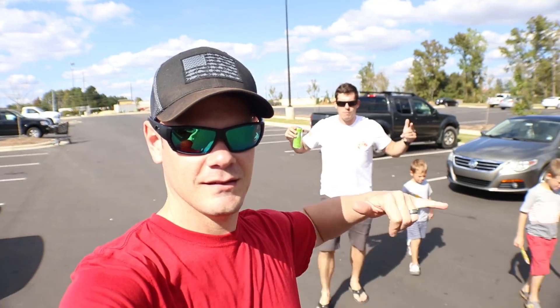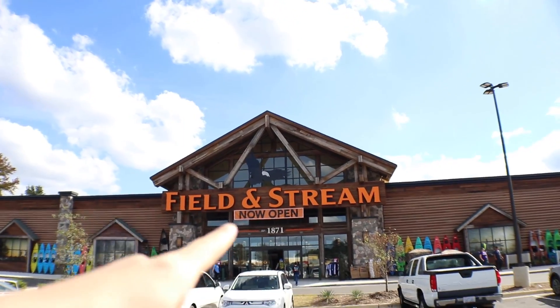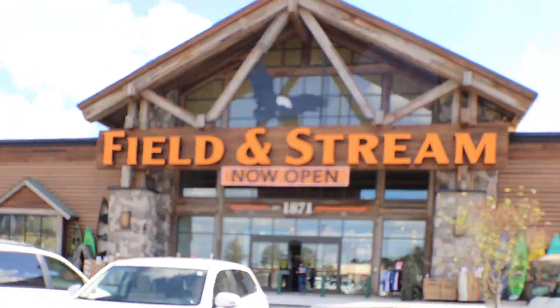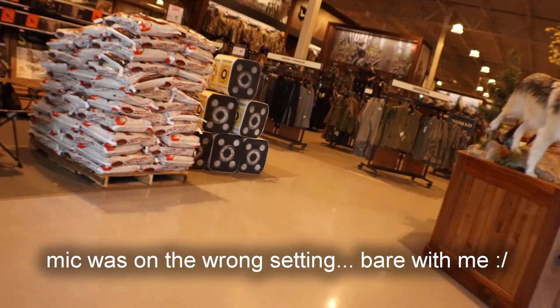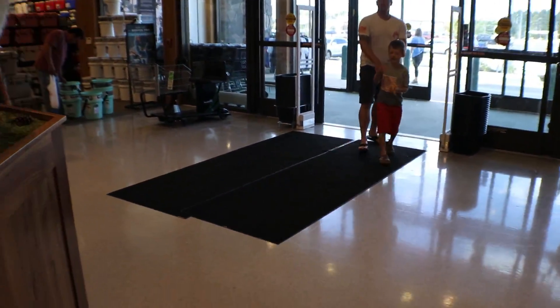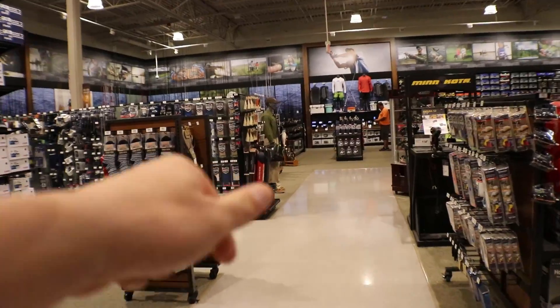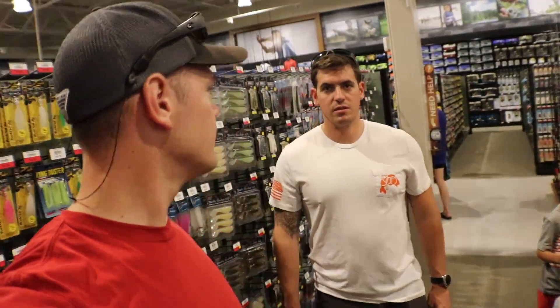Got the squad out here again today, we're going to check out the new Field and Stream right next to Dick's — we may stop at Dick's too. Go check this out, just opened. We found it! So what we're going to be doing today — this is a brand new Field and Stream that's literally been open for what, like two weeks maybe?